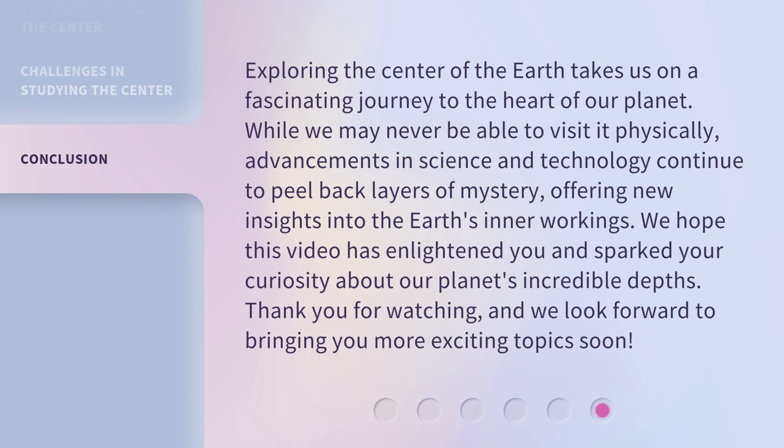Exploring the center of the earth takes us on a fascinating journey to the heart of our planet. While we may never be able to visit it physically, advancements in science and technology continue to peel back layers of mystery, offering new insights into the earth's inner workings. We hope this video has enlightened you and sparked your curiosity about our planet's incredible depths. Thank you for watching, and we look forward to bringing you more exciting topics soon.